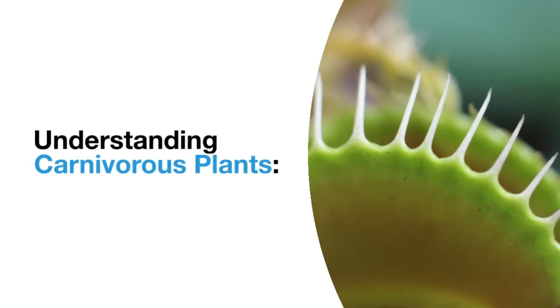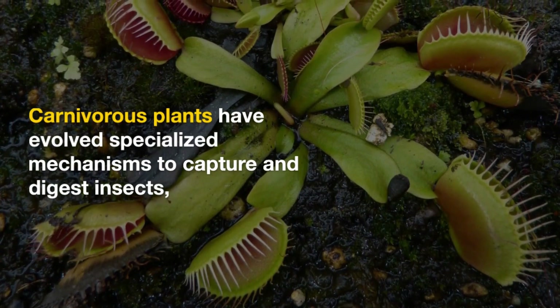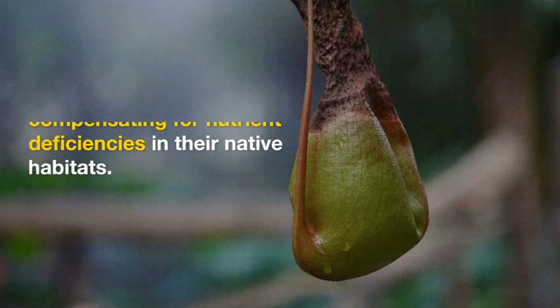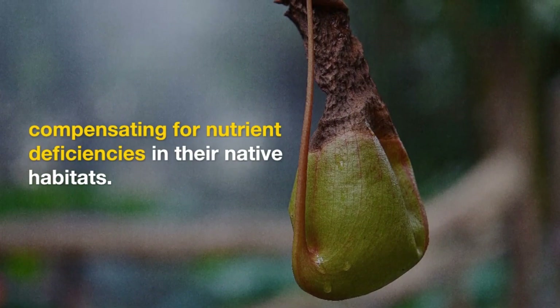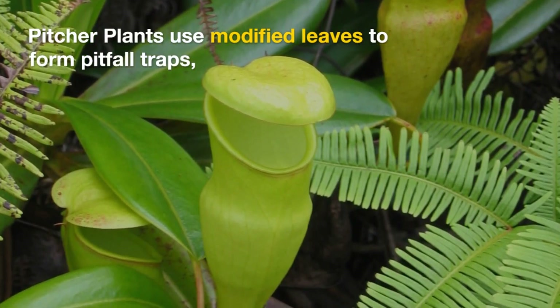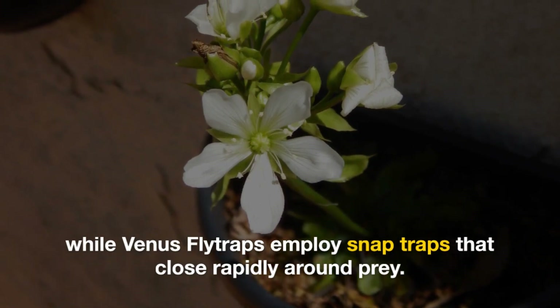Carnivorous plants have evolved specialized mechanisms to capture and digest insects, compensating for nutrient deficiencies in their native habitats. Pitcher plants use modified leaves to form pitfall traps, while Venus flytraps employ snap traps that close rapidly around prey.